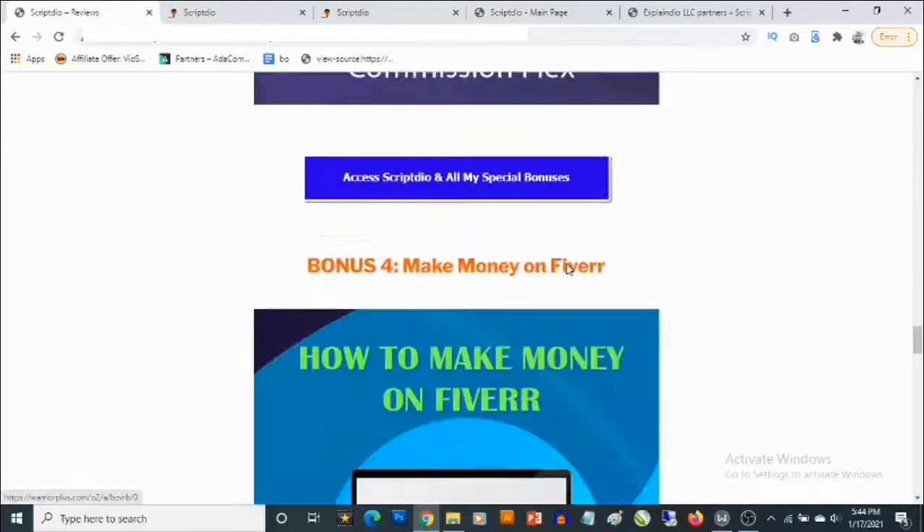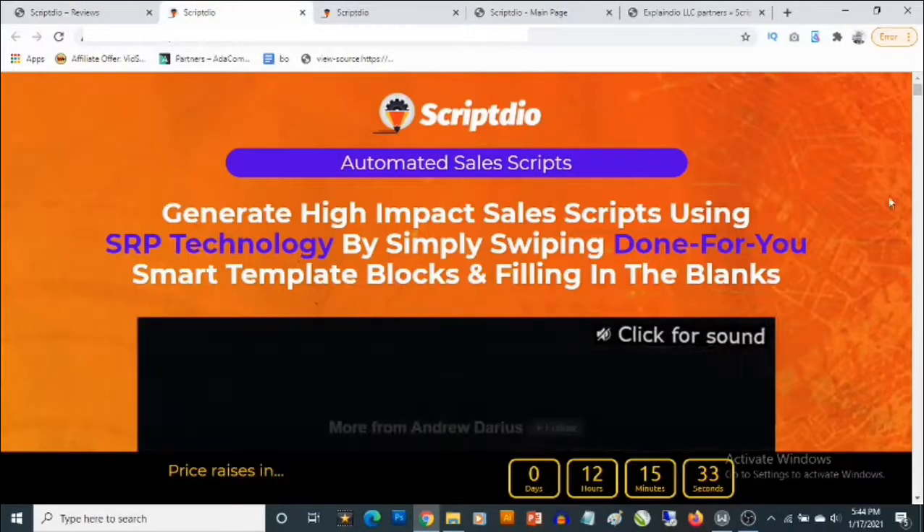To lock in all these bonuses, click on any of the blue buttons on this bonus page. When you do that, it's going to take you to the sales page of ScriptDeal where you'll be able to pick it up and get full information about the cloud-based app.